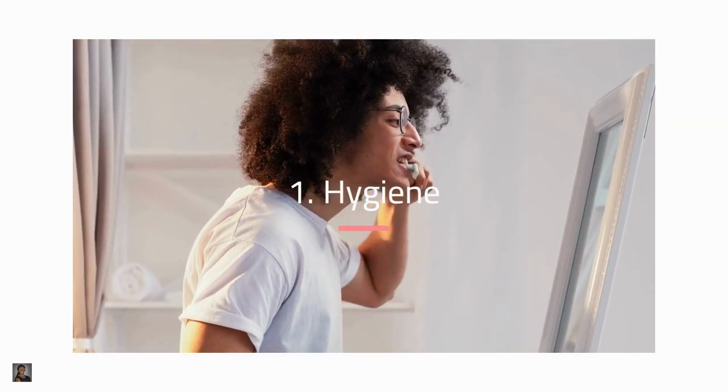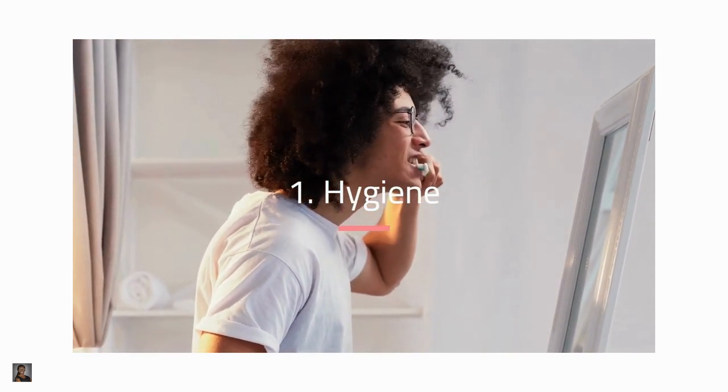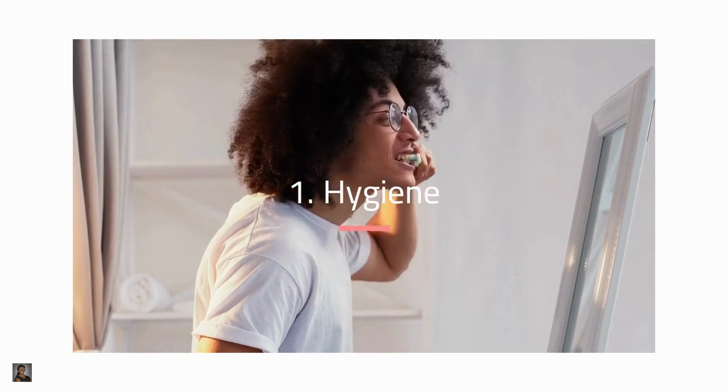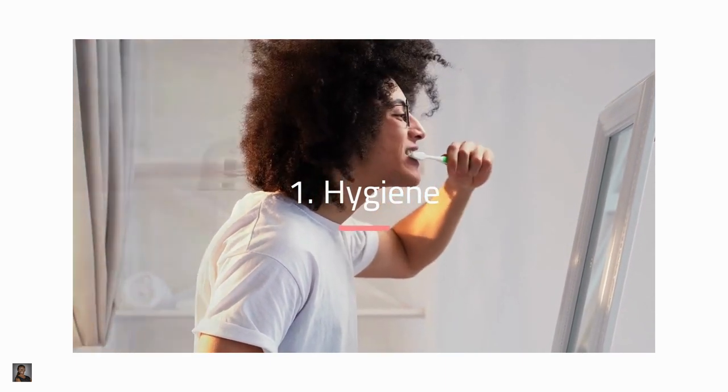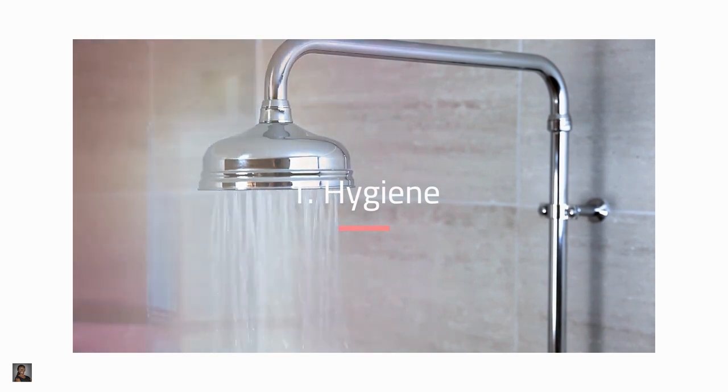Number one: hygiene. Use your long layover to freshen up, and everyone will be grateful when you do. While some airports have showers, not all of them are free, so research your layover airport for details about their shower facilities. Also, bring travel-sized atomizers with your favorite scents instead of the clunky bottles.